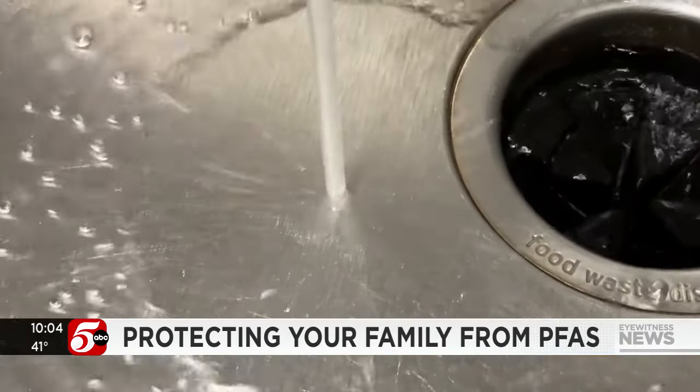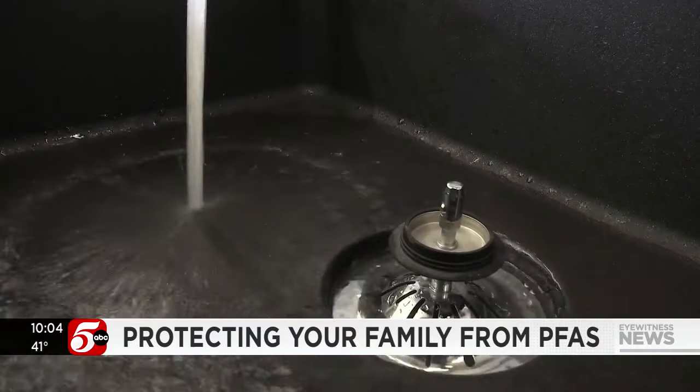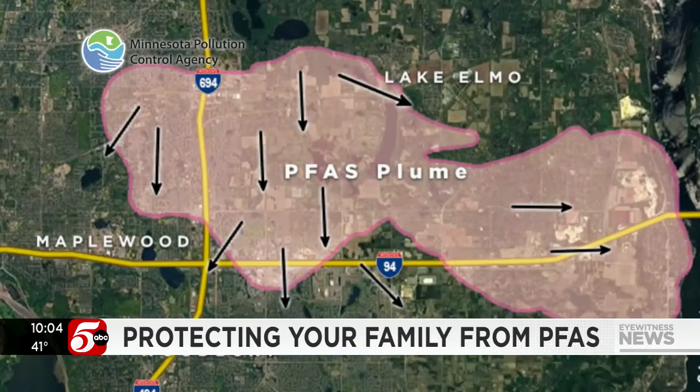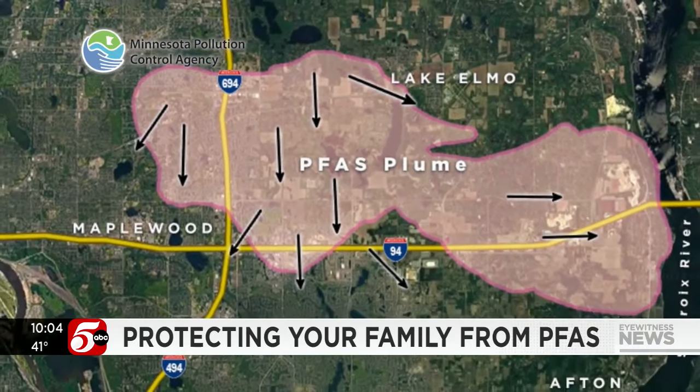PFAS — odorless and colorless — is in our drinking water supply. This is going to be around for a long time, so we're going to have to understand it, live with it, and treat it. The Minnesota Pollution Control Agency says those chemicals are now in 22 water systems in 17 cities.